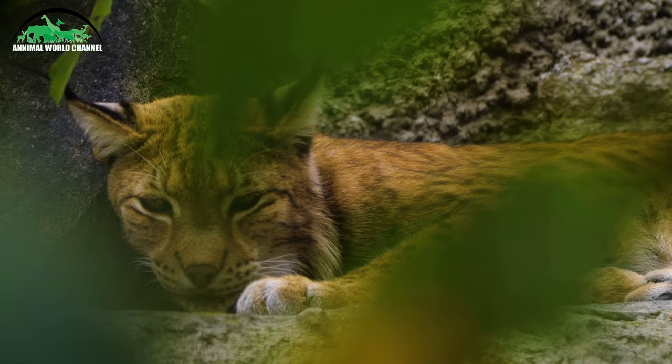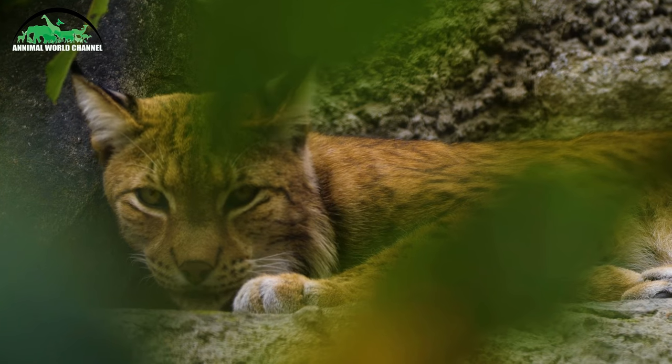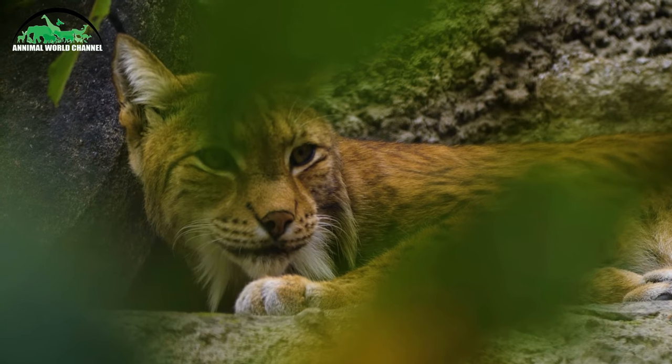Les lynx vivant dans les pays froids, comme le lynx du Canada, sont plus lourds que les lynx vivant dans les pays chauds comme le lynx roux ou le lynx pardel.